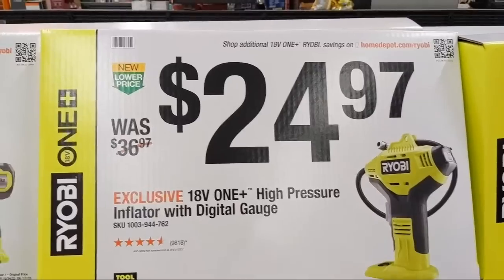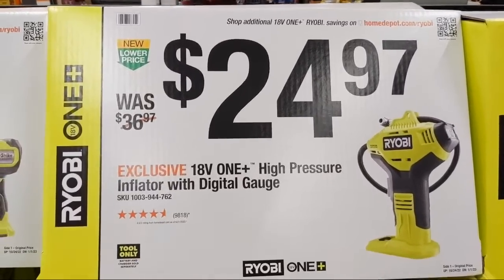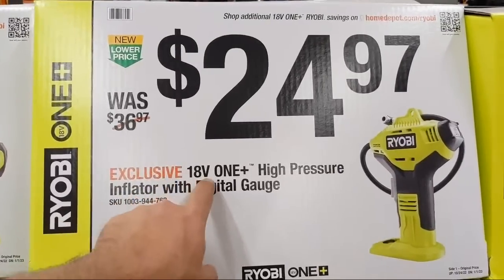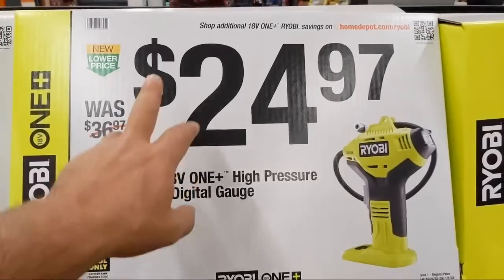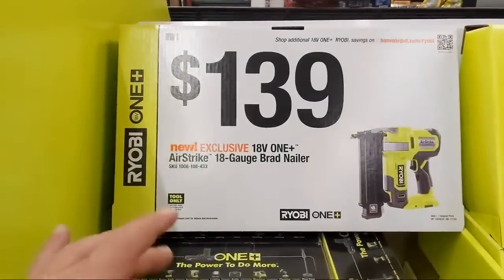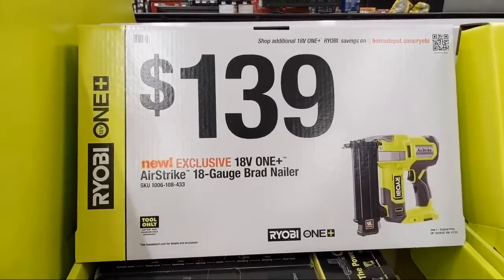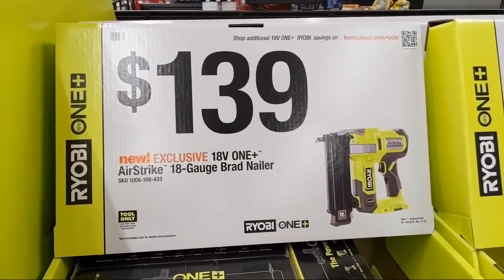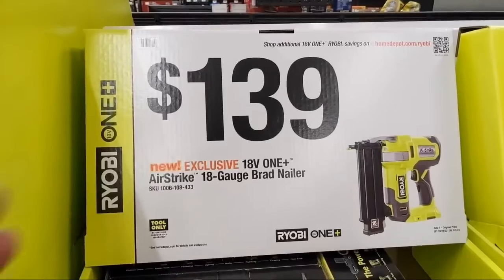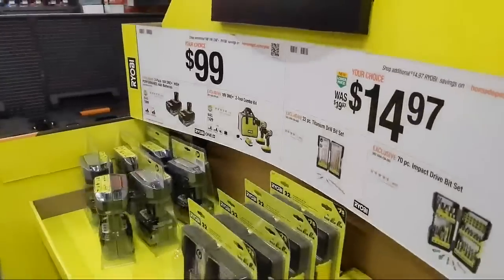They have a One+ high-pressure inflator with digital gauge at $24.97, bare tool. They have their AirStrike brad nailer at $139, bare tool. A lot of homeowners, DIYers, and even contractors love the AirStrike nailers — maybe this is the one for you.